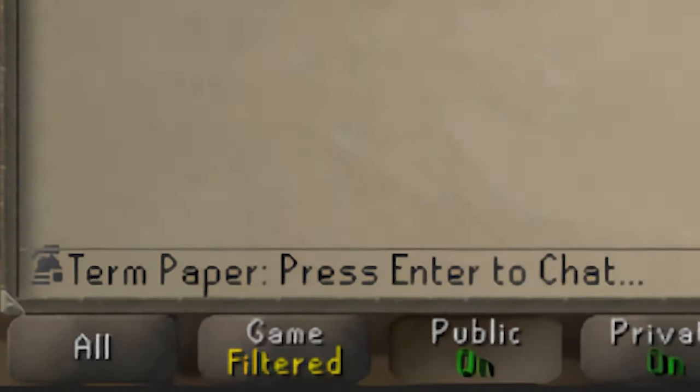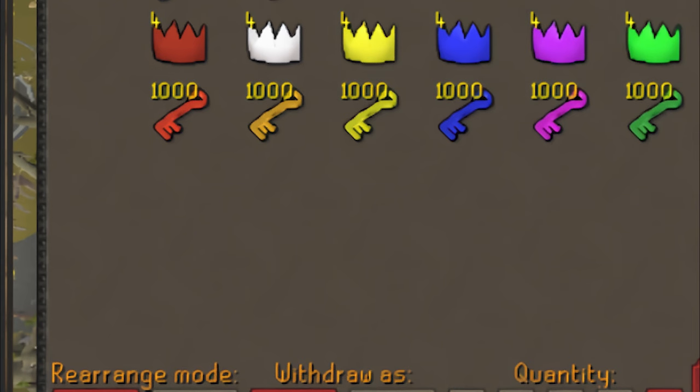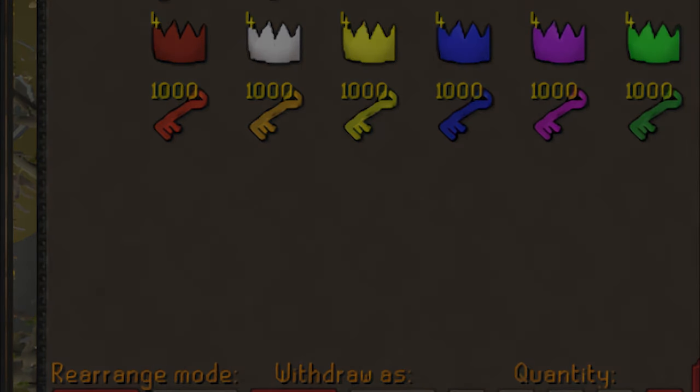Here's another interesting collection from someone called Term Paper. While not the biggest collection in the world, they collected a thousand of each Melzar's maze key, obtained by killing the monsters in the maze a thousand times each. Not all collections have to be tradable — some people collect untradeables just for fun, and it actually looks pretty aesthetically pleasing. Maybe they'll get 10,000 one day.